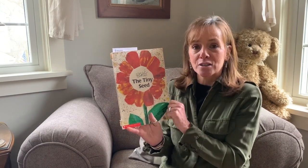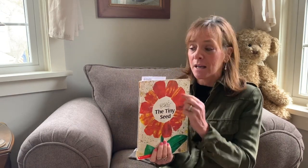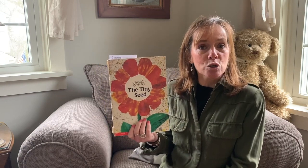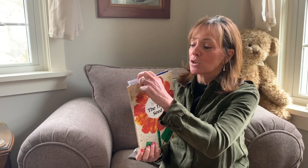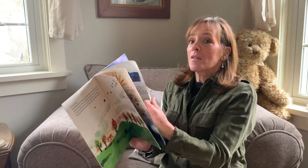Remember, Eric Carle was our author and he also does all his own illustrations. Yesterday when I was done I forgot to let you know: when you're done reading, use a bookmark so when you want to continue reading the story you'll know where you were in the book. I'm going to open up to the page where my bookmark is, and this is where we start.